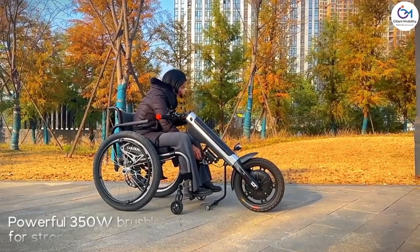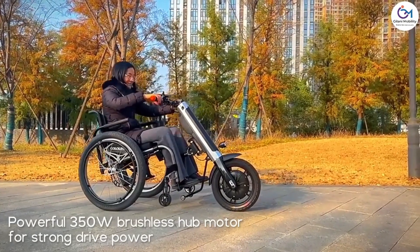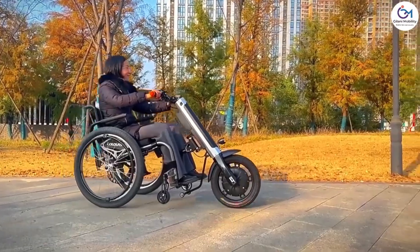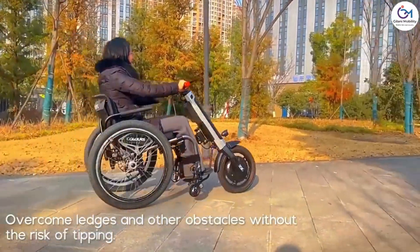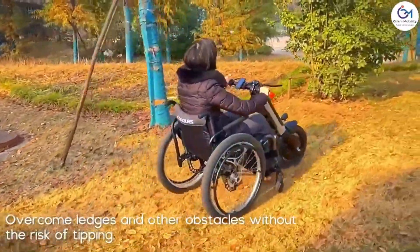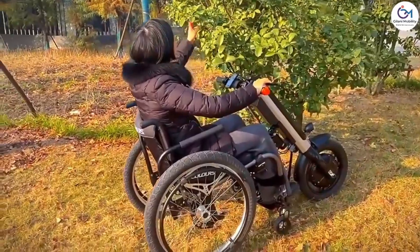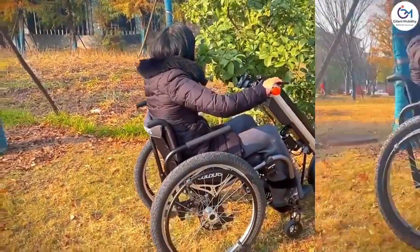With the MTO2 attached, manual wheelchair users gain the advantage of electric assistance, enabling them to effortlessly propel their wheelchairs. This is particularly beneficial for overcoming obstacles, navigating inclines, and covering longer distances without relying solely on manual effort. The electric wheelchair attachment enhances the overall mobility and versatility of standard wheelchairs, contributing to a more accessible and inclusive environment for individuals with mobility challenges.